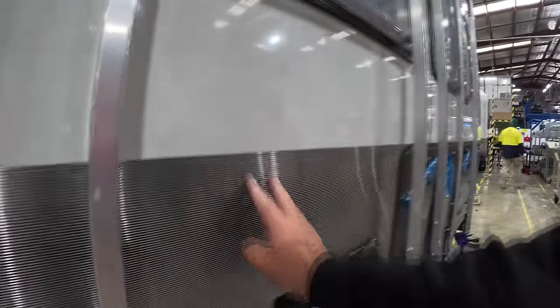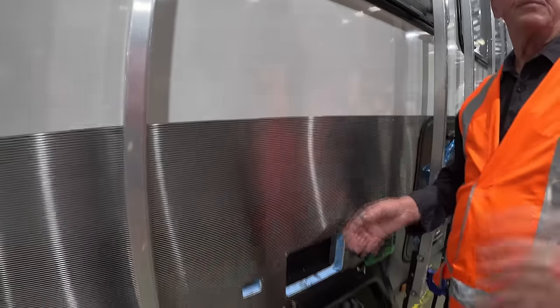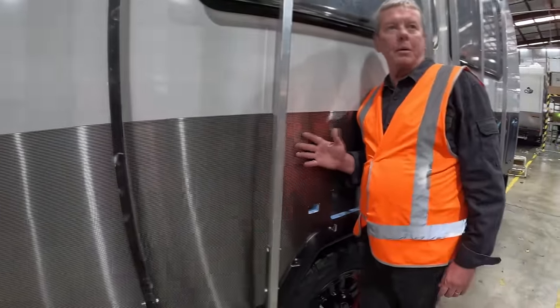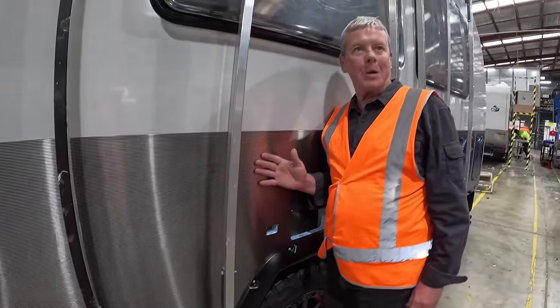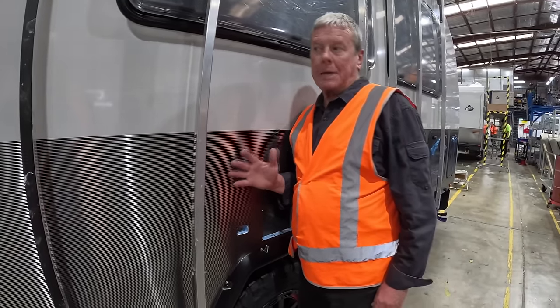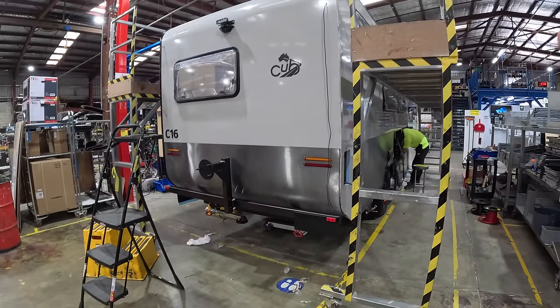What's this here? Stainless steel — so is that like protection? We wanted to get away from the traditional checker plate. We just wanted to add that little bit of extra class to the C16.